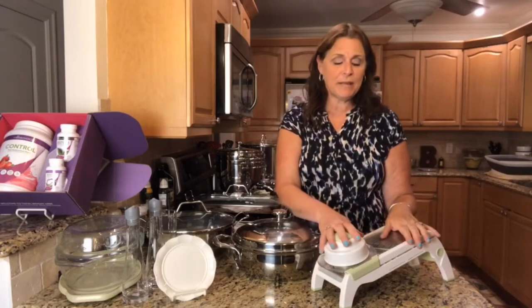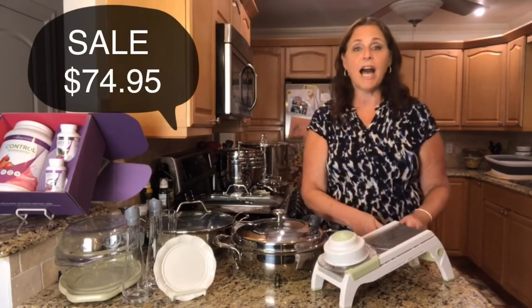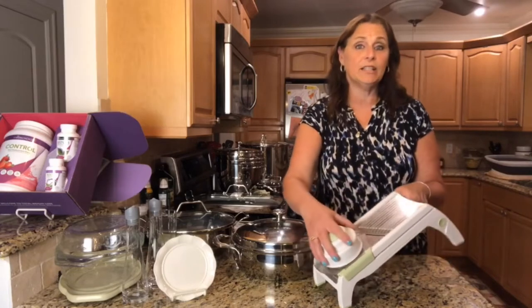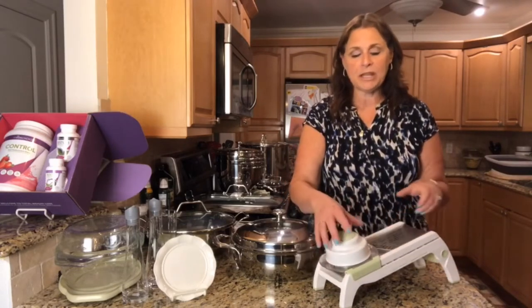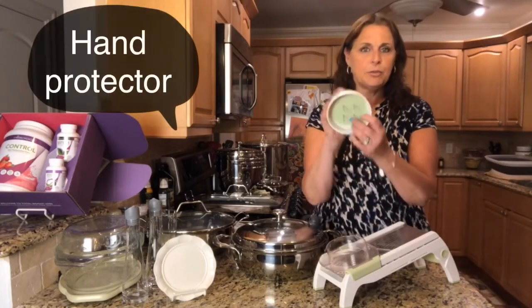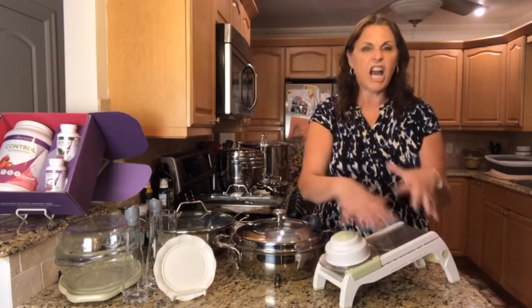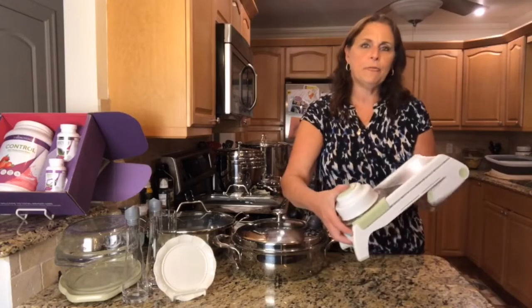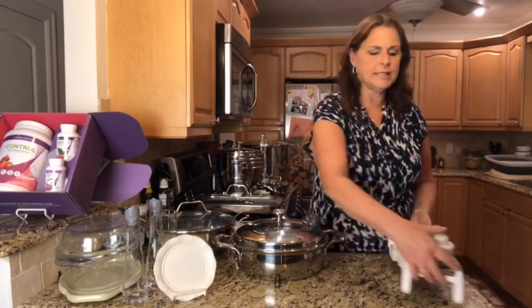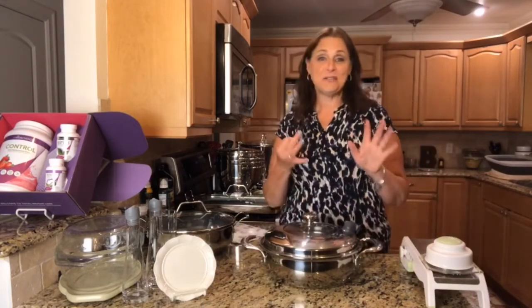The mandolin is on sale for $74.95. I really like it because it has a locked-in position so you can't touch the blade — no problems with it hitting your hand. It has a special holder for your fruit or vegetables so you just slice up and down, it guides it, and your hands stay away from it. The little bottom foot folds under. It's a really nice piece for $74.95.